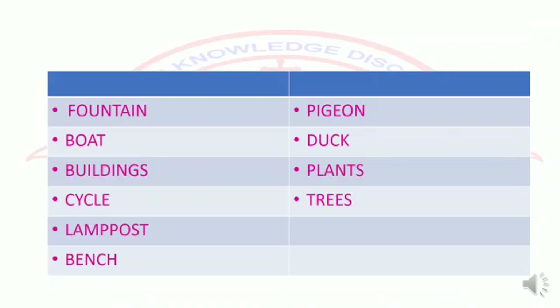Were you able to spot a fountain, boat, buildings, cycle, lamppost, bench, and things like pigeon, duck, plants, trees? Very good! Did you notice that I have enlisted these things in two different columns?